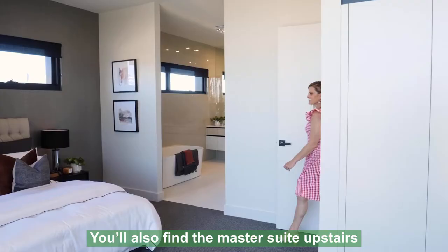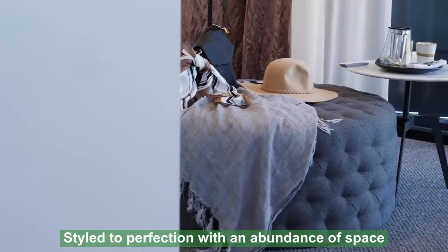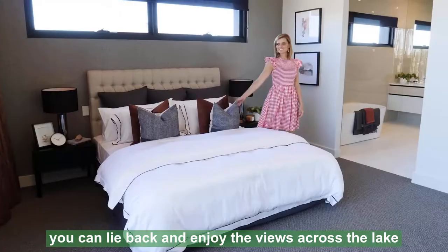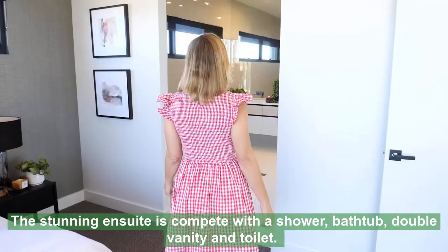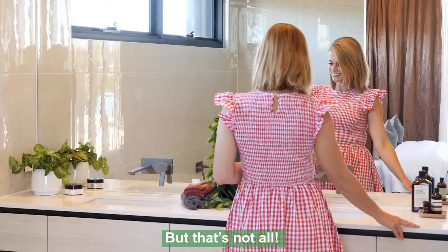You'll also find the master suite upstairs, which will have you feeling like you've checked into a deluxe hotel. Styled to perfection with an abundance of space, you can lie back and enjoy the views across the lake, or close the outdoor louvres for complete privacy. The stunning ensuite is complete with a shower, bathtub, double vanity and toilet.